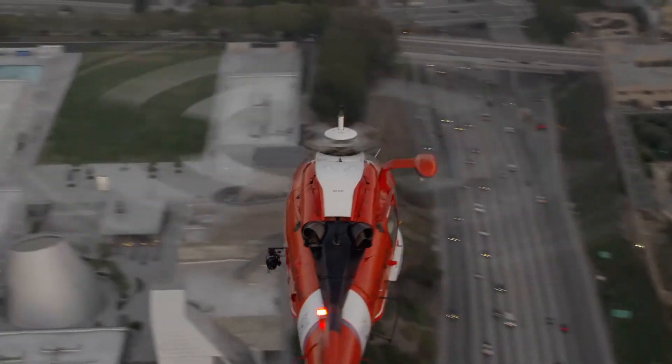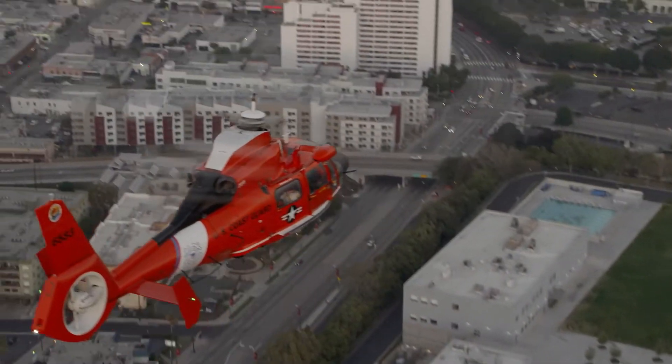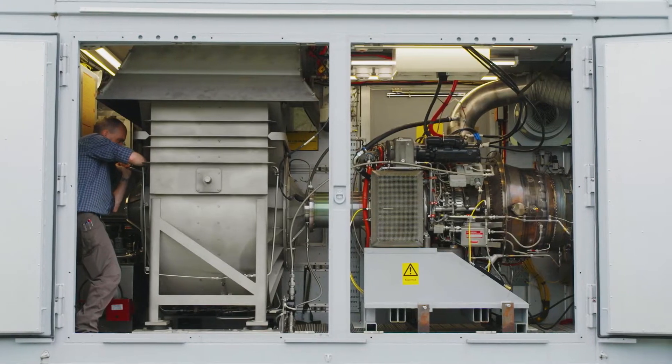They've been in service for over 30 years with all branches of the armed forces, and they're portable — so that was a big deal. Portable and able to fit into a smaller space was key.